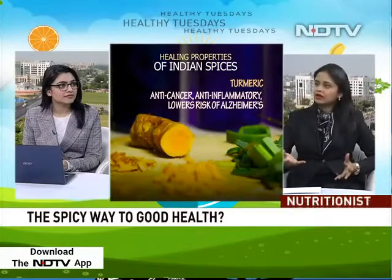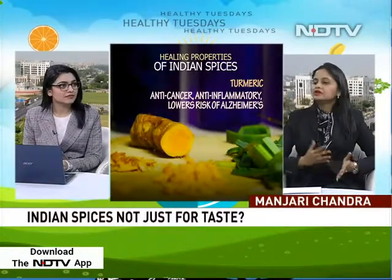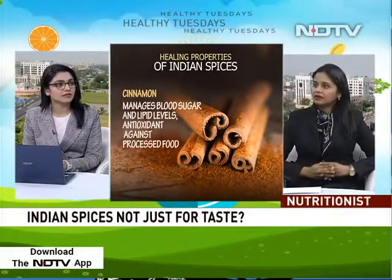Turmeric is also anti-inflammatory. Any form of inflammation or injury in the body is ultimately the seat of metabolic disease, so eating anti-inflammatory foods puts you at much lesser risk of metabolic disorders, diabetes, and cardiovascular disease going forward in life.